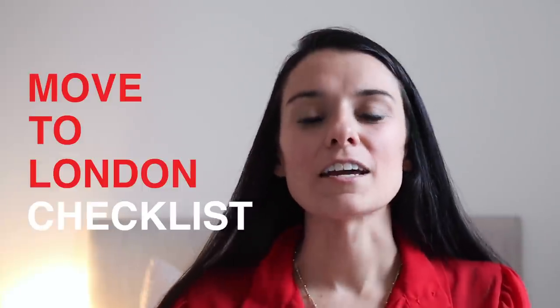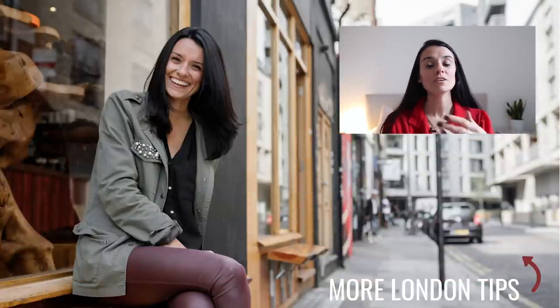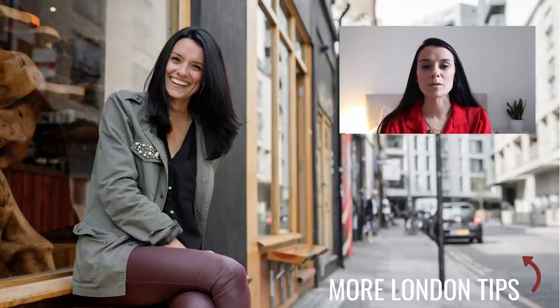I promised you something free — for people who are moving over to London, I have a free Move to London checklist that you can get by clicking the link popping up here or in the description box, putting your email address in, and it will get sent to you instantly. You can print it out and you'll know everything you need to do before you move over to London and during the first couple of months while you're setting your life up. I have loads more videos to help people move to London from abroad — you can watch a couple of them by clicking the boxes popping up here.